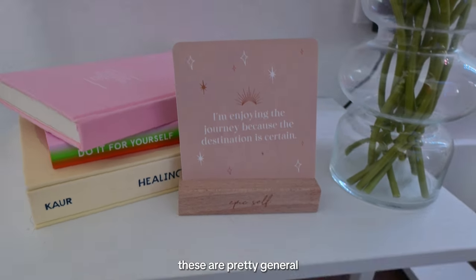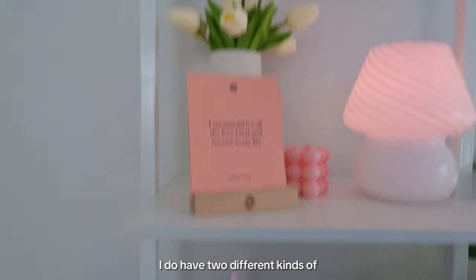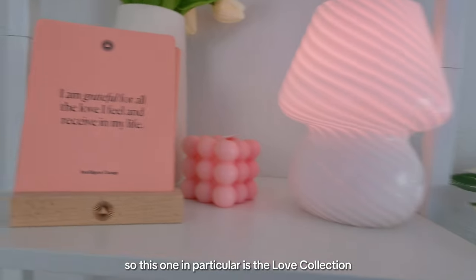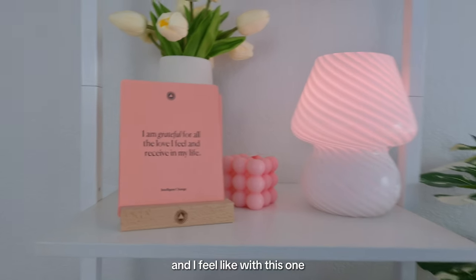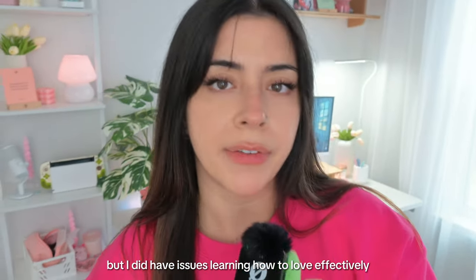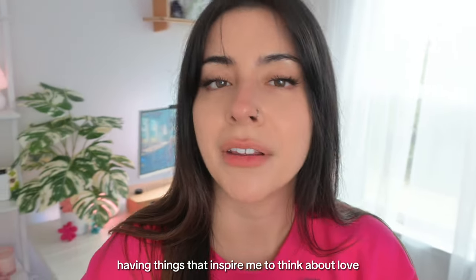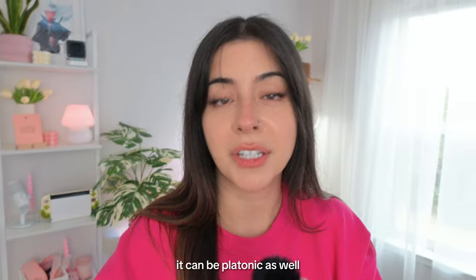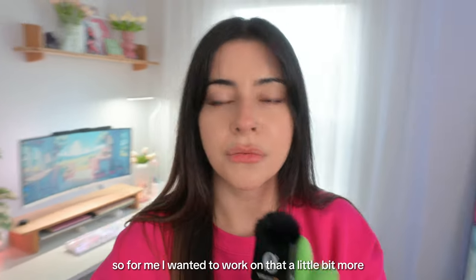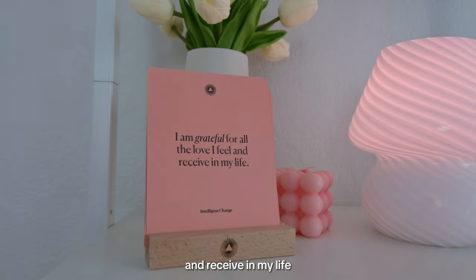I have a couple of things that keep me in check subconsciously. This is my Day One affirmation card — I like this deck because it's general and I love the design. I also have two kinds of Intelligent Change affirmation cards; this one is the Love Collection. My relationship with love was a little unhealthy growing up, and having things that inspire me to think about love differently helps. Love doesn't have to be romantic — it can be platonic, for friends, for trees, for bugs, for every facet of life. Say with me: 'I am grateful for all the love I feel and receive in my life.'